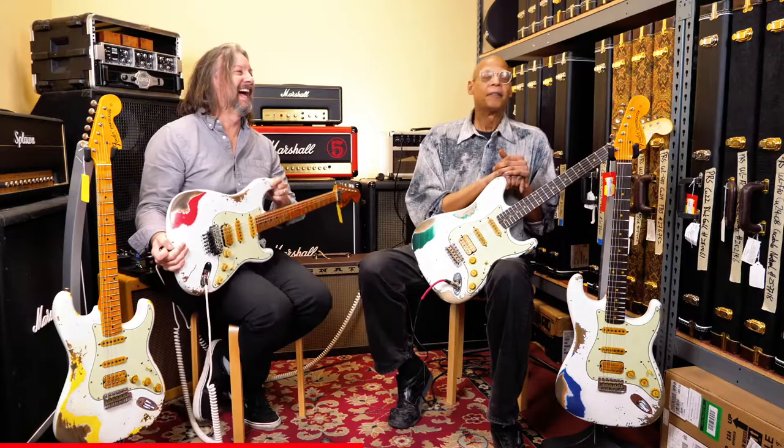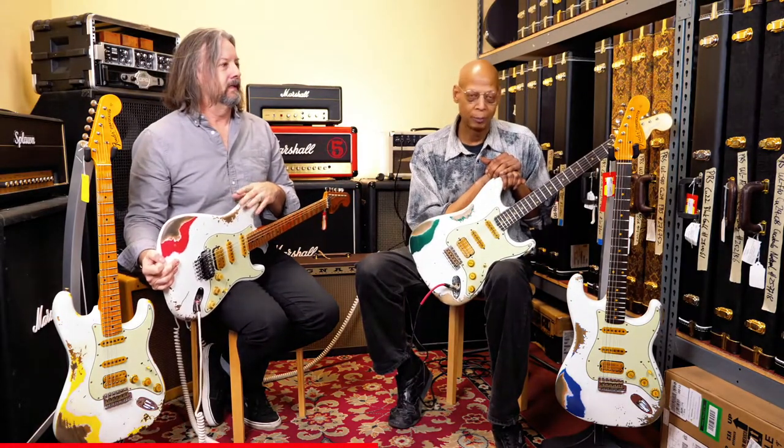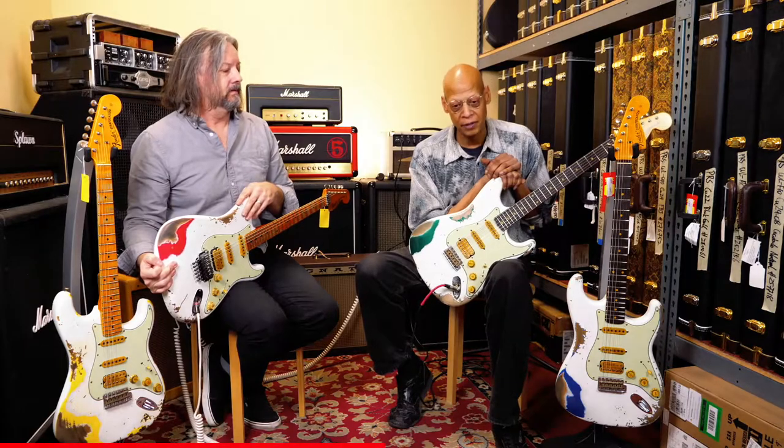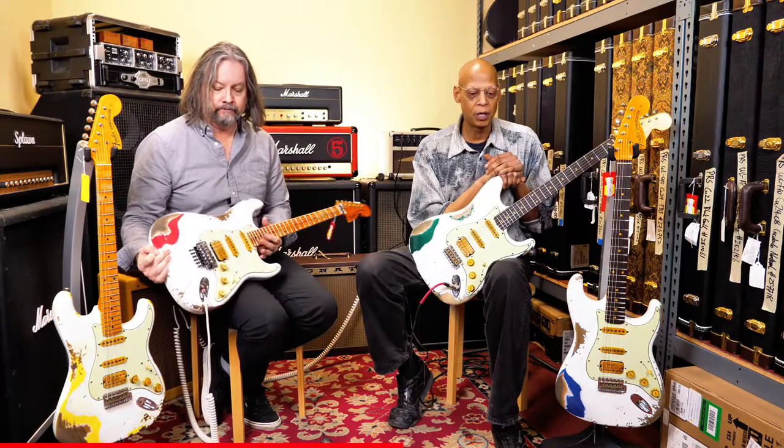The tonal characteristics that the single coils are able to bring out make these very versatile instruments. We always get a lot of requests for these.